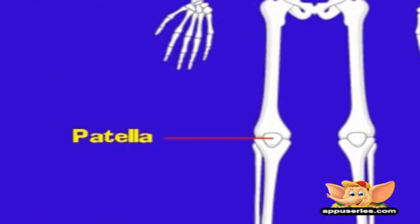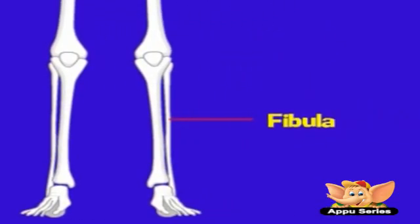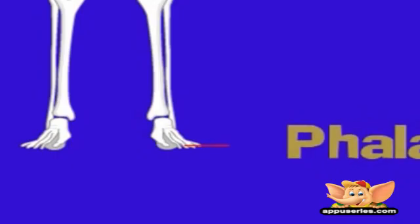The patella, or kneecap, is a triangular shaped bone at the front of the knee joint. The tibia, also called the shin bone, is the inner and thicker of the two long bones in the lower leg. The fibula, or the calf bone, is the outer and thinner of the two long bones in the lower leg. The phalanges are the small bones that make up the fingers and the toes.